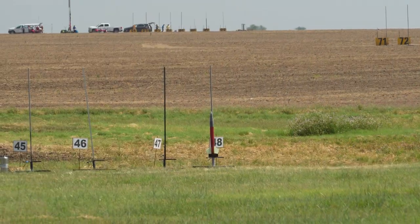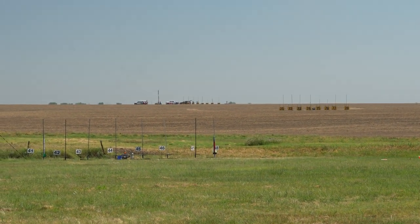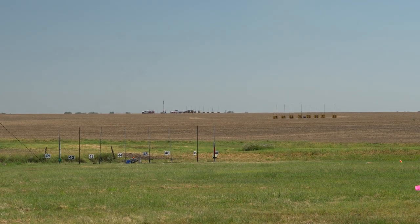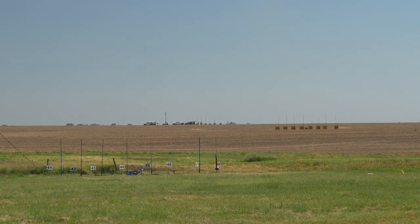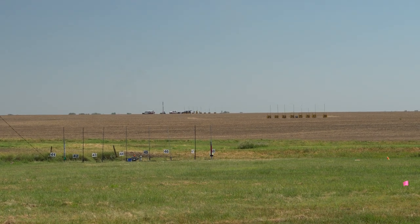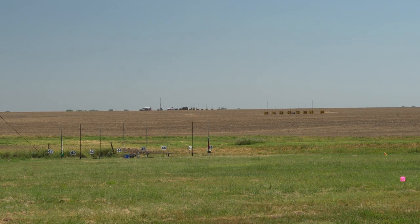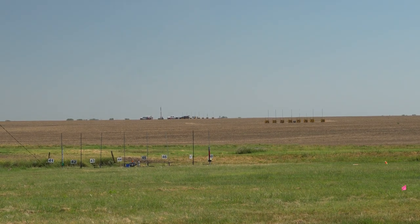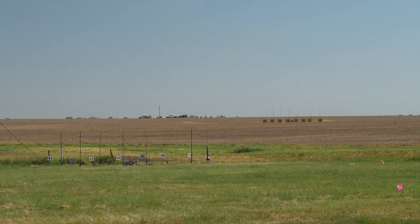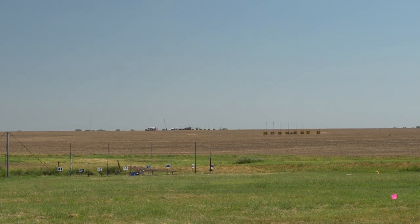There's Goblin 4. The Goblins have a thing you may have noticed over the past several years. It's a Wildman kit, weighs 7-point-something pounds. It's got a J-315 in it and a radio tracker on board. Pad 48, Tim Lears, Goblin 4, J-315 red line, in 5, 4, 3, 2, 1.